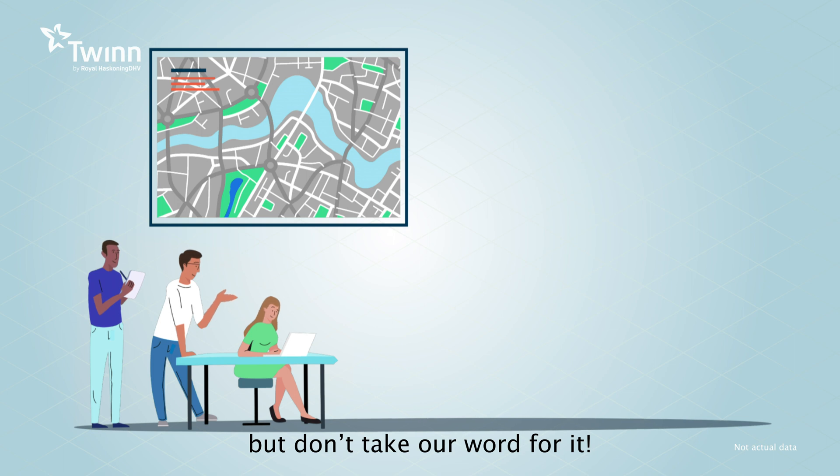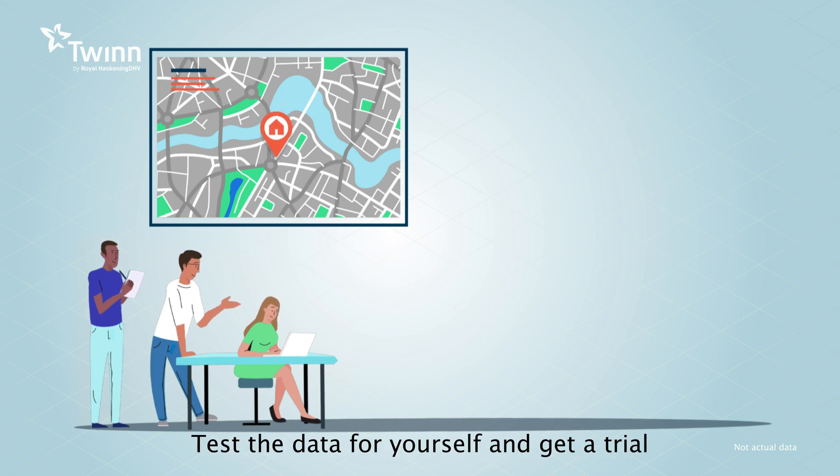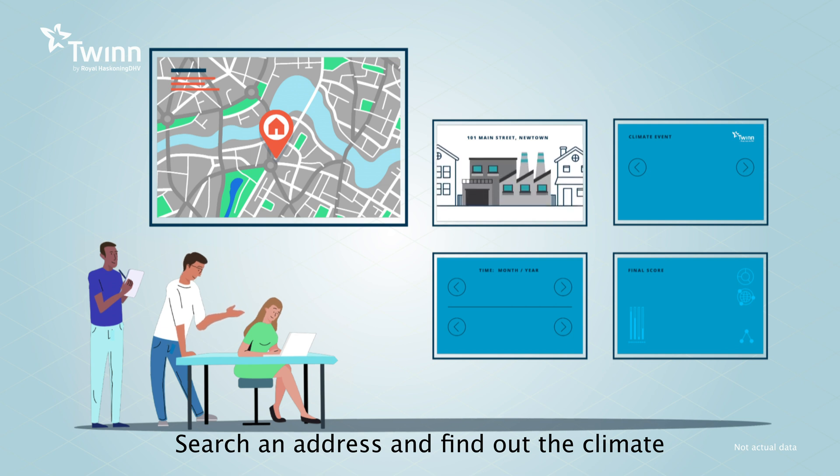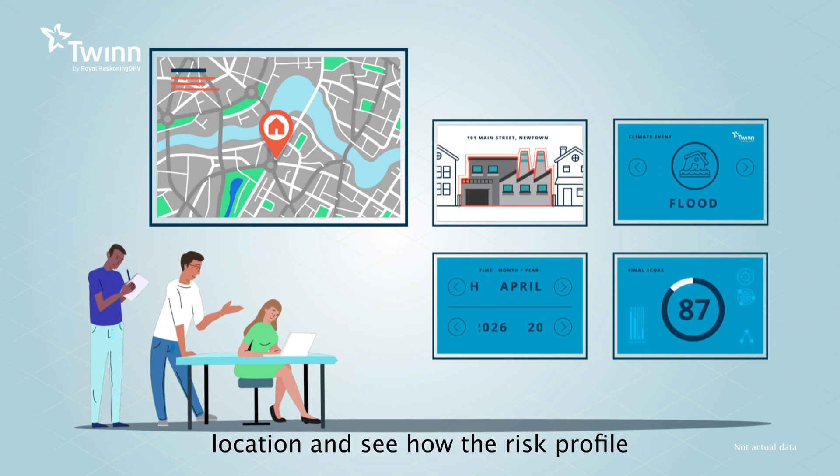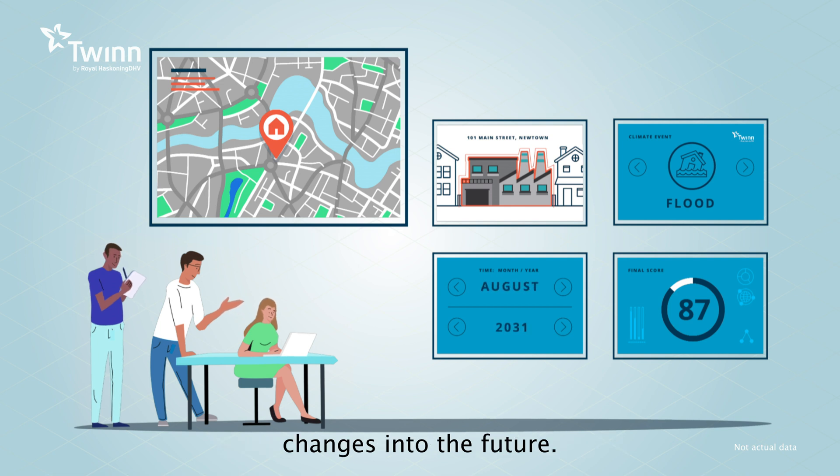But don't take our word for it — test the data for yourself and get a trial. Search an address and find out the climate risk score for any property or business location, and see how the risk profile changes into the future.